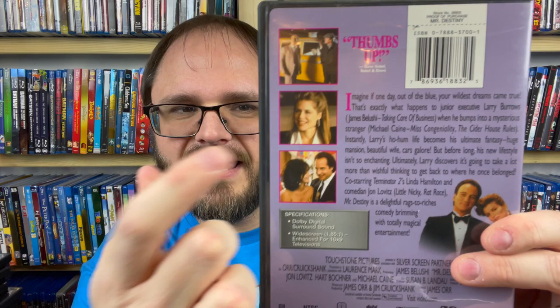Looks like we have two more left on this stack. Mr. Destiny with James Belushi — somebody just talked about this recently, maybe Miranda in one of her Kino hauls. A totally magical comedy. If this one is in widescreen — and it is. I really like Jim Belushi, and Michael Caine is in this as well. John Lovitz is in this too, so that's really fun. I'm going to hold on to Mr. Destiny — that looks like a cute one.